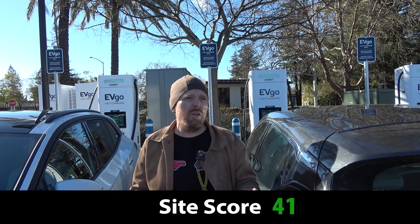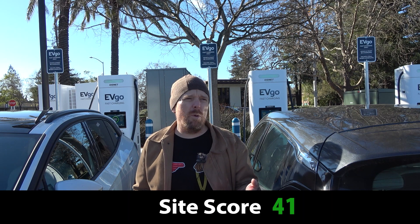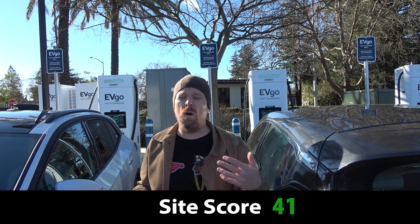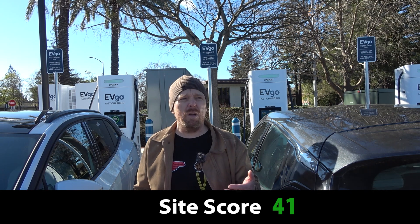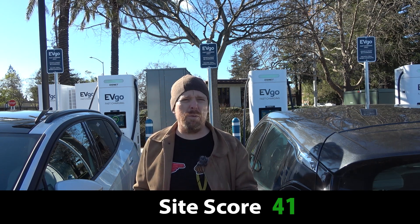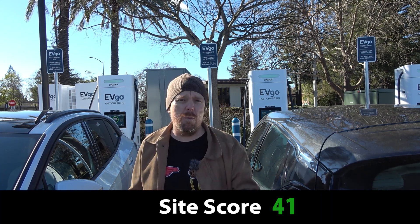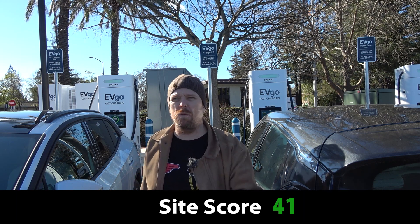I might need to start using a little bit more nuance in my site grading for charger speed, because how do you deal with these mixed charger sites where some of them are 100 kilowatts and some of them are 350 kilowatts? Because here it's a two-to-one split in favor of 350 kilowatts, whereas at Electrify America it's usually reversed — or it could be three or four to one in favor of 150 kilowatts instead of 350 kilowatts.